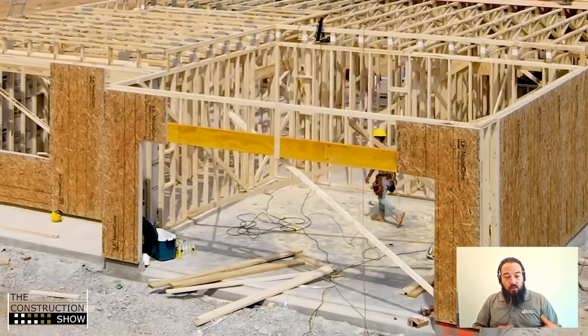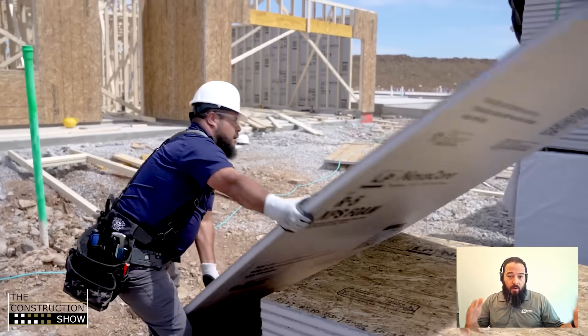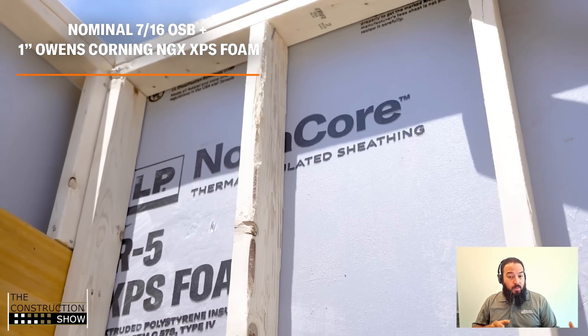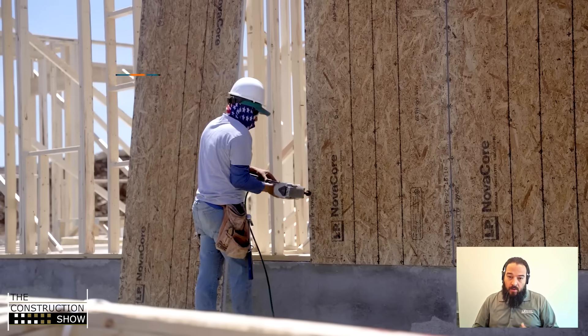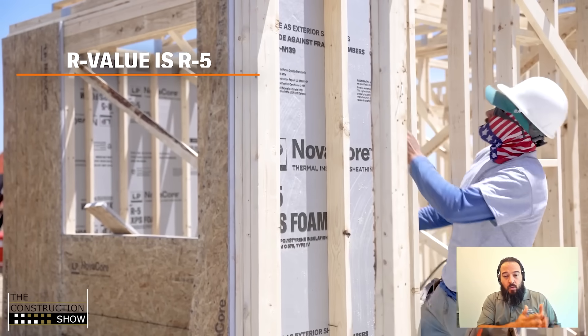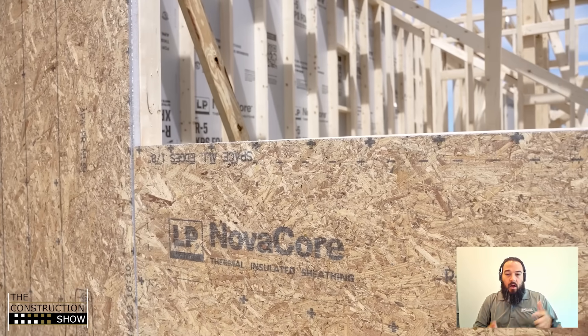So the NovaCore product — let's start with what it is. We took our OSB panel, that 7/16-inch thick, it comes in 4x8, 4x9, 4x10 sizes. Then we partnered with Owens Corning and took their XPS foam and laminated it together. We have different thicknesses of foam providing different R-values: an R3, which is a half inch; R5, which is one inch; and an R7.5, which is an inch and a half foam on top of the OSB.